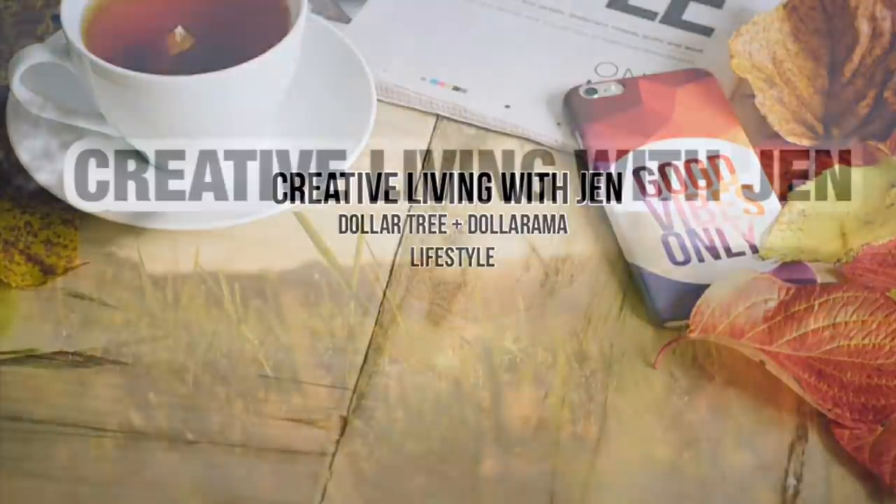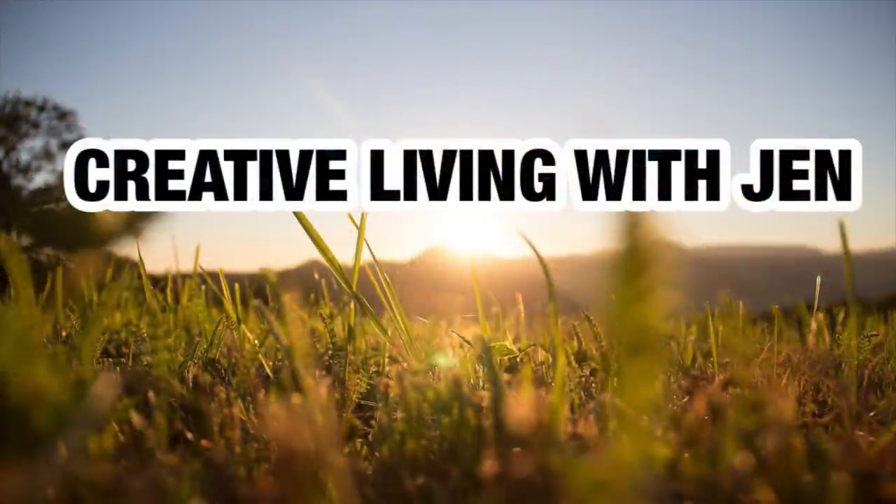Welcome back everyone! Happy Tuesday to you all. It is January the 5th already. Today I'm taking you for a walk through Dollar Tree. We're going to look for new finds and see what is exciting that we come across today. So let us begin.